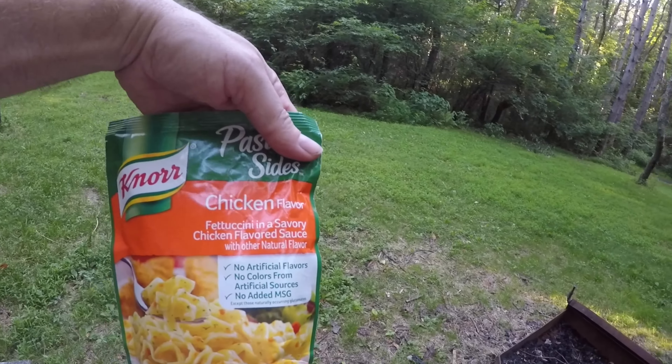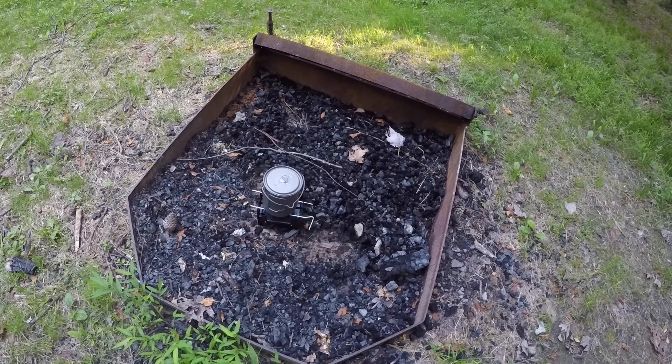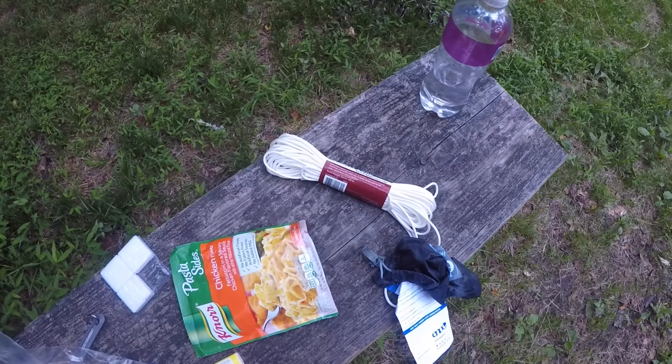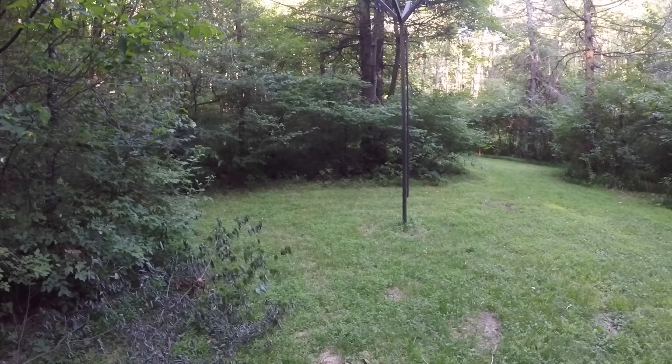Cooking dinner — we've got the Knorr pasta sides, chicken flavor fettuccine. Boiling the water on the solid fuel folding stove, which I'll probably change up — more than likely I'll get a proper titanium stove. So this is how I was cooking my pasta sides. As you can see the solid fuel stove there, with the shepherd's hooks across it to create a platform for the cook pot. Here's the bear pole. I brought my extra line to try out so I can find a good tree to try the PCT bear bag hang on — I'm going to try that out while I'm boiling the water.